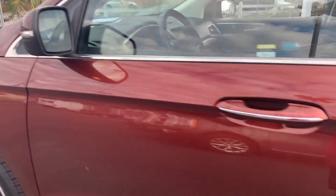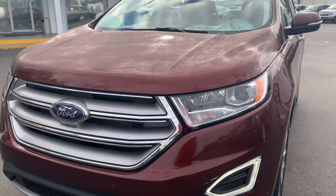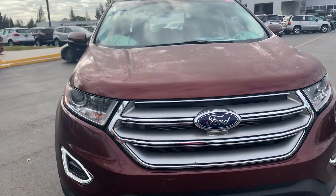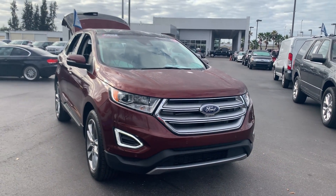This vehicle is powered by a 3.5 liter six-cylinder engine, so it's got lots of power. And like all pre-owned vehicles, Automation Ford Bradenton has a five-day, 250-mile money-back guarantee.